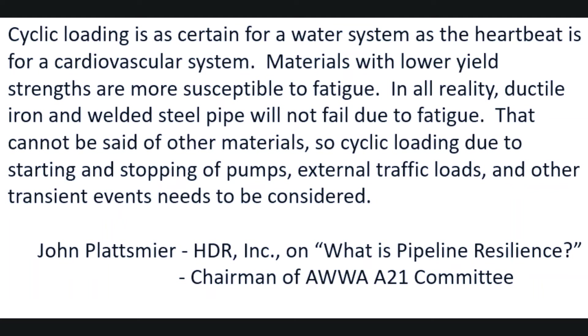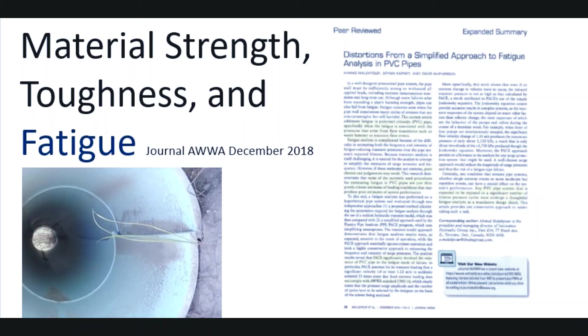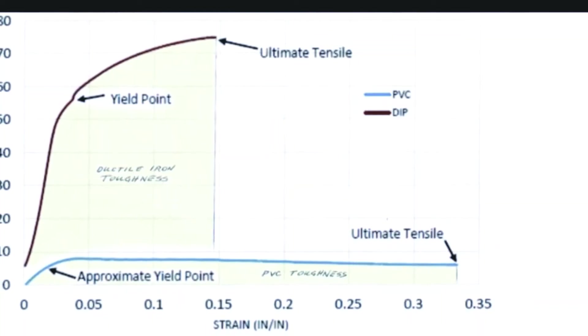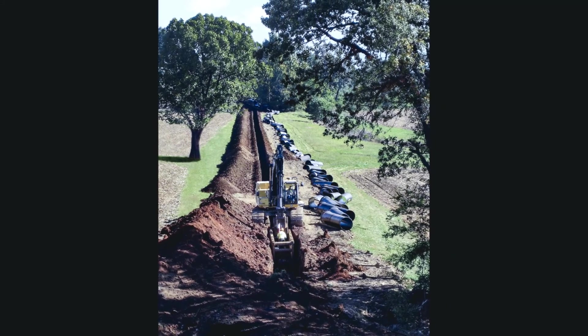So cyclic loading due to starting and stopping of pumps, external traffic loads, and other transient events needs to be considered. That is an impactful statement, and every designer and water system owner needs to take that into careful consideration. Who else is speaking about this? A number of thoughtful people are. Dr. David McPherson is one — he's a well-known pipe expert who has published in the Journal AWWA and elsewhere, studies that caution about fatigue analysis and the importance of getting it right. Fatigue is complicated, but ductile iron and steel provide margins against fatigue that can make it much easier and more comfortable for owners and engineers to properly understand and design.